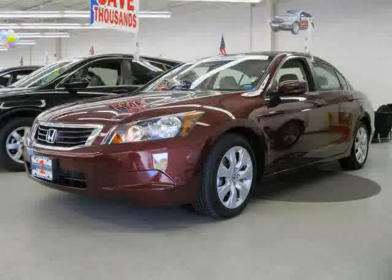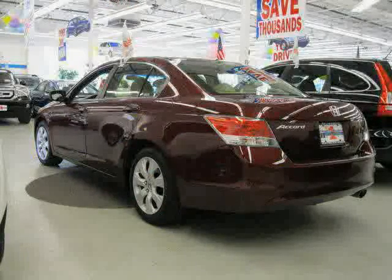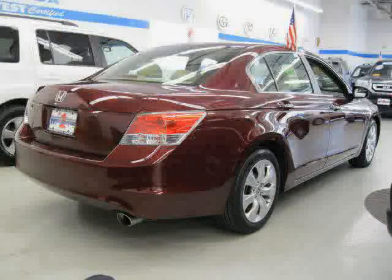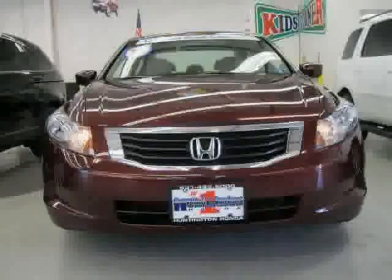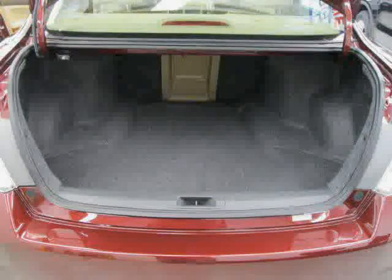This 2010 certified Honda Accord sedan is equipped with cloth interior, CD changer, power windows, power tilt sliding sunroof, heated mirrors, power driver seat, front wheel drive, traction control, driver and passenger side airbag, vehicle anti-theft system, side head airbag, and four wheel anti-lock brakes.